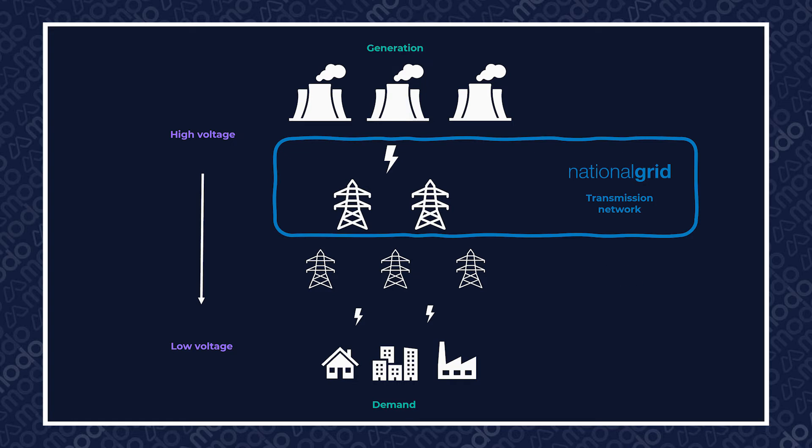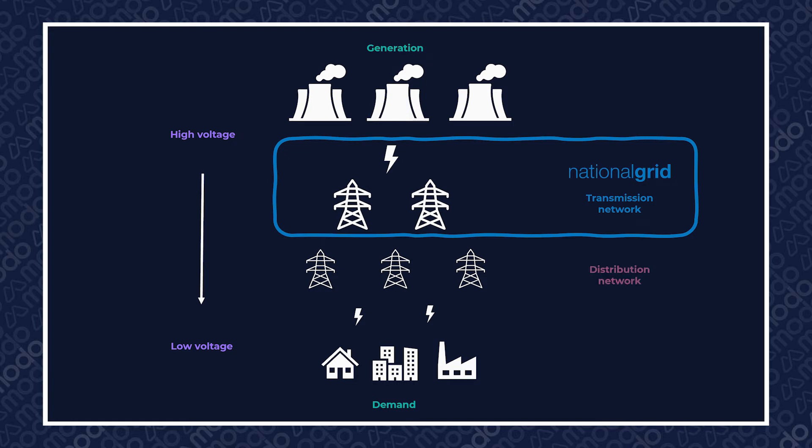This differs from the distribution network, which is the array of lower-voltage cables that connects your home or work to the grid, and which we pay for via DUOS, or Distribution Network Use of System Charges.